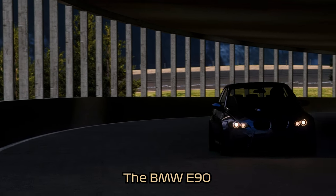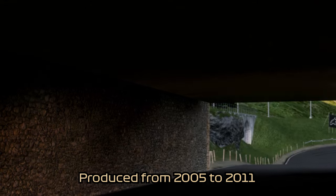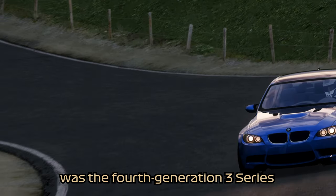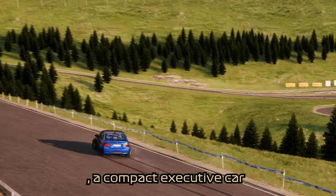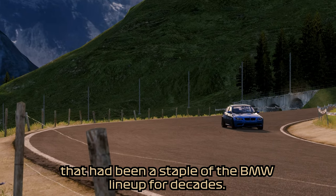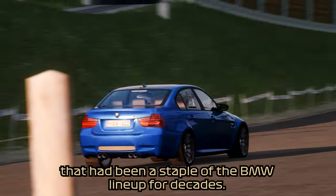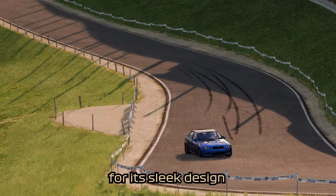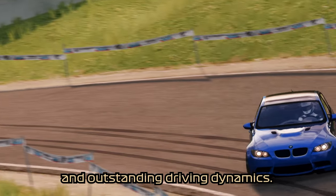The BMW E90, produced from 2005 to 2011, was the fourth generation 3 Series — a compact executive car that had been a staple of BMW life for decades. The E90 was renowned for its sleek design, premium materials, and outstanding driving dynamics.